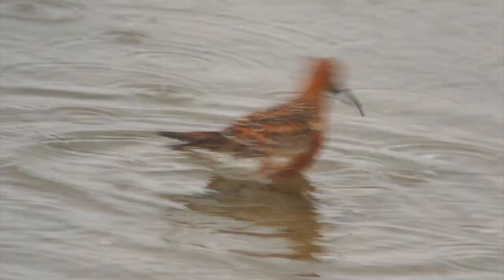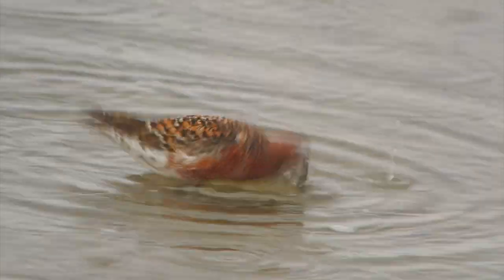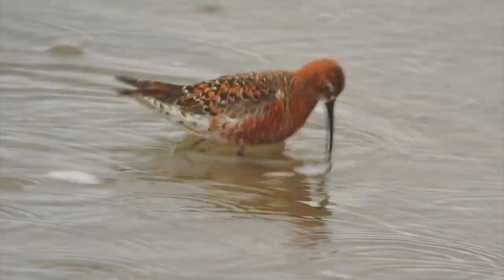Here's the curlew sandpiper again — rather too close for my video — a stunning male in breeding plumage. In the background you can hear a Pallas's grasshopper warbler singing away. It's May the 15th — it should be a long way from here by now, but it's hanging on.